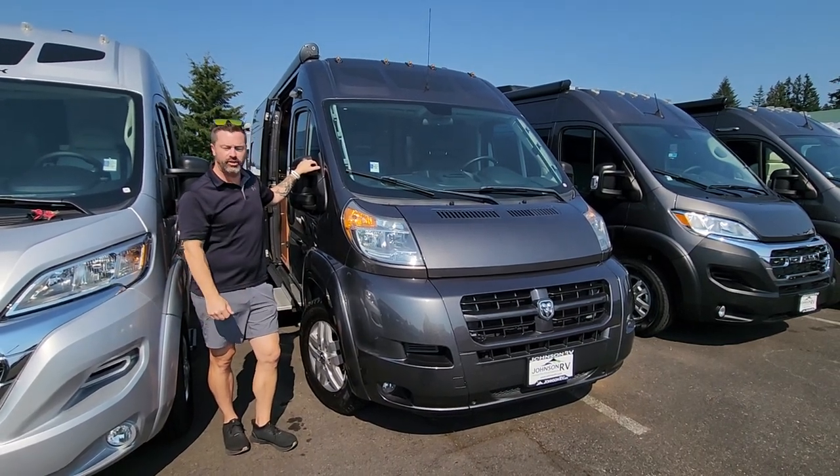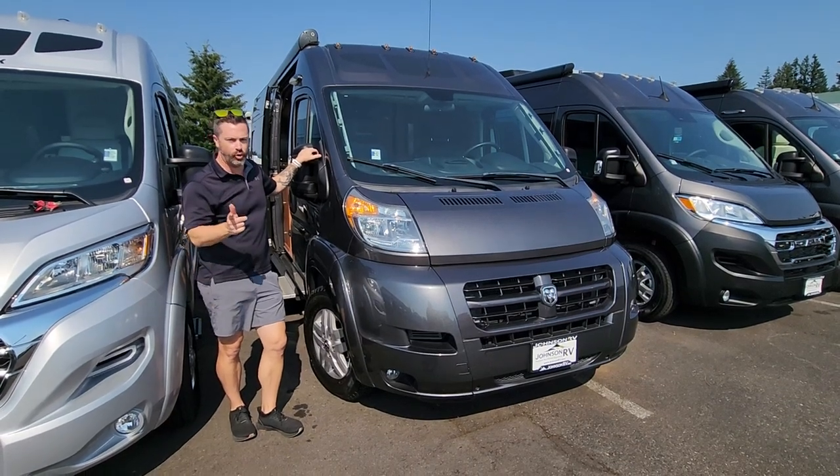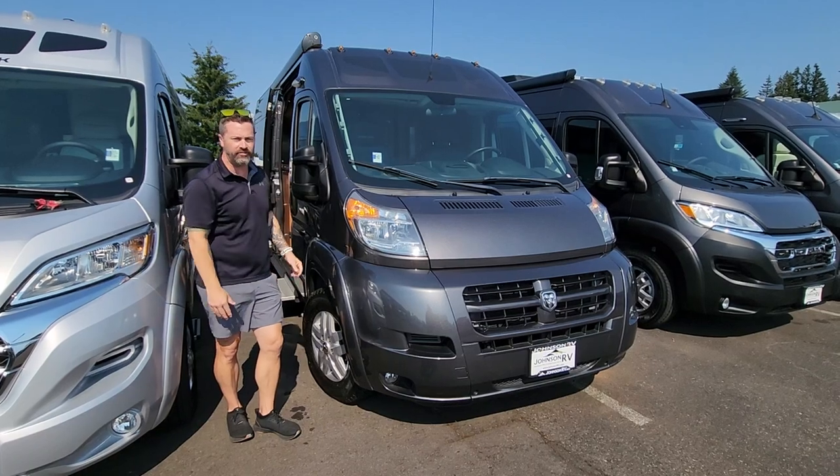We are today looking at a really nice 2017 Roadtrek Zion SRT — SRT stands for short. They have two different lengths in the Zion. The standard length is 21 feet; this one is about 19.5 feet.